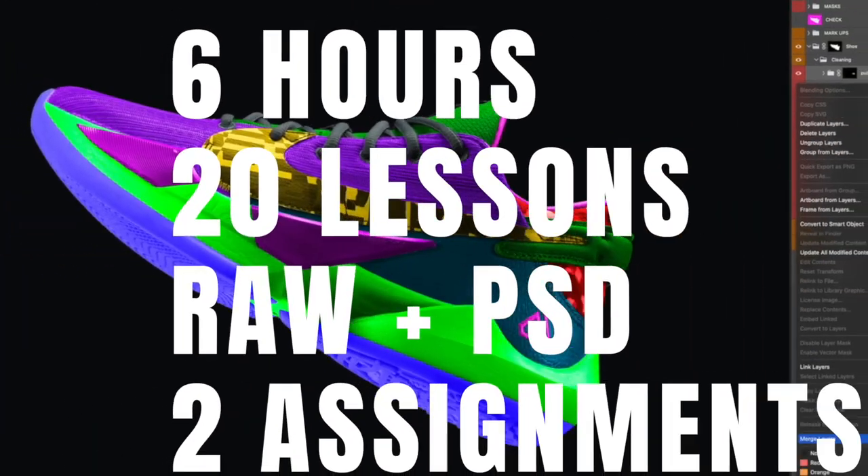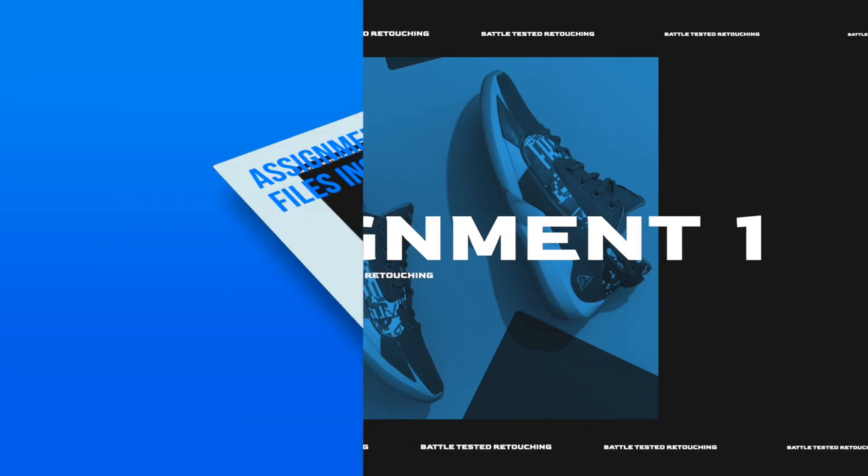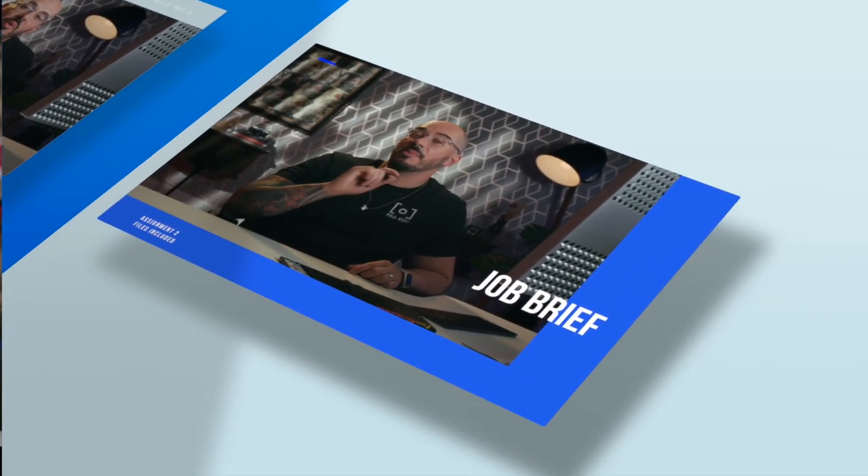You're going to learn all the tools that I use and you're going to learn my exact step-by-step method. We're going to give you all the files you need plus bonus assignments. You'll walk away with my toolkit to tackle any job in Photoshop.